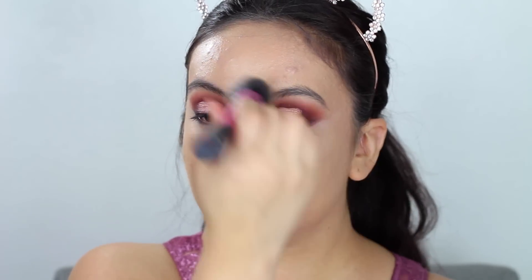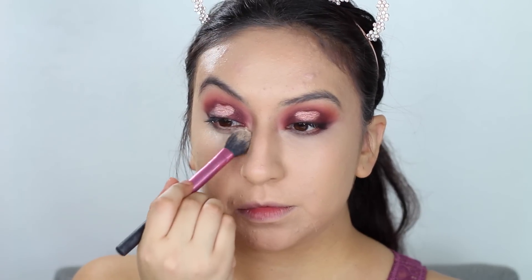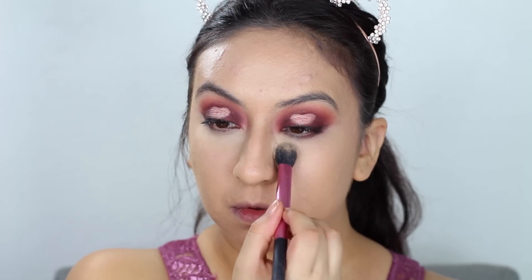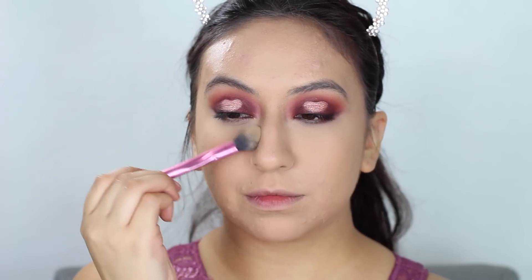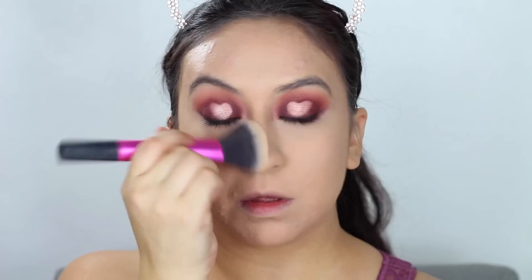I will be using the foundation to conceal my dark circles with a flat brush from Real Techniques, and with the same foundation brush I'll blend it in. To set the concealed areas, I use the Maybelline Fit Me powder — I love the coverage it gives underneath my eyes, it almost looks very flawlessly airbrushed. I also take this on my forehead, chin, and around my smile lines, then dust off any excess powder.